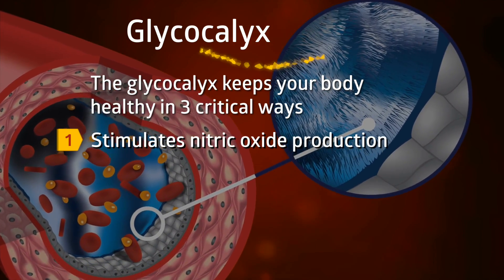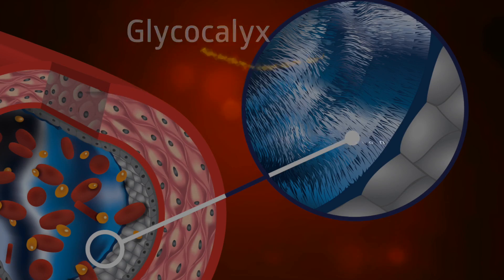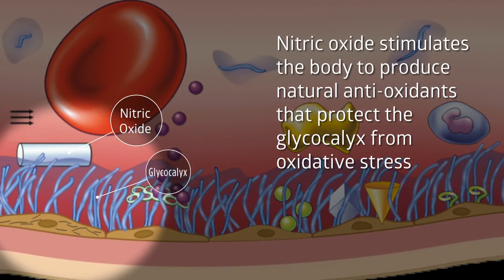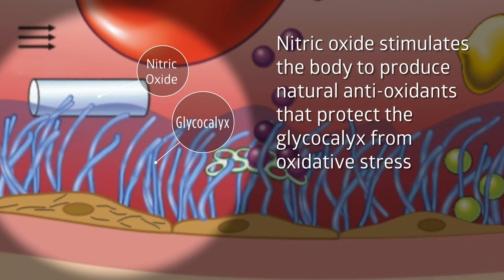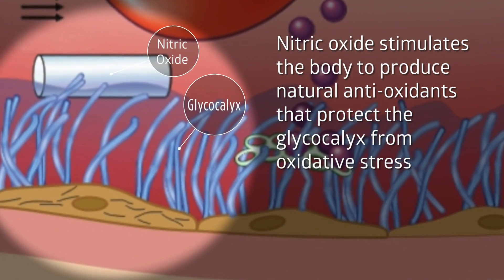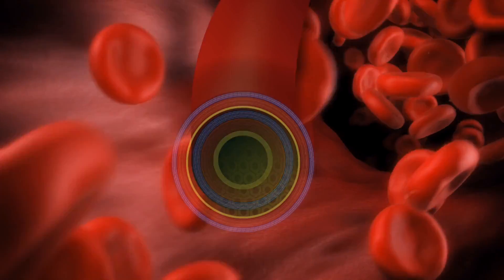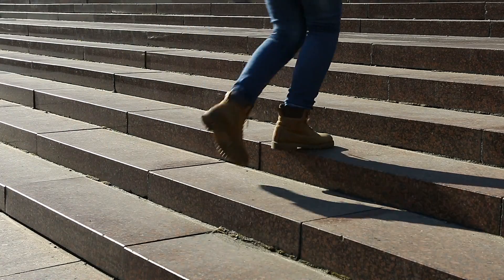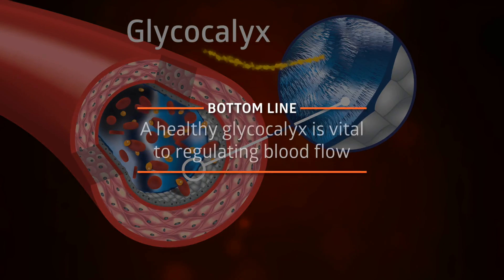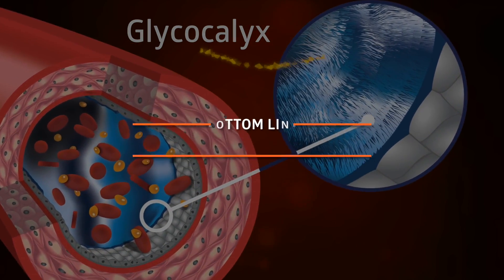First, it functions as the natural trigger that stimulates the production of nitric oxide. Nitric oxide is vital in controlling blood flow and blood pressure. The glycocalyx stores antioxidants and, working together with nitric oxide, both increase blood flow on demand when organs call for it — for example, when you're walking upstairs or even when your brain is working through a difficult problem. Bottom line: your body needs a thick and healthy glycocalyx to efficiently regulate blood flow.